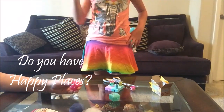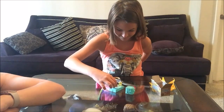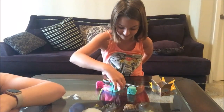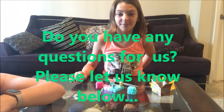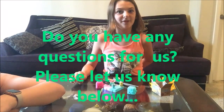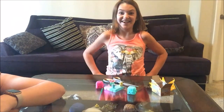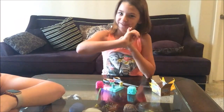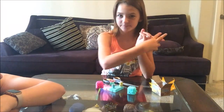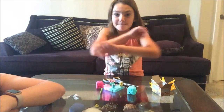Do you have any of the Happy Places yet? Because we would love to know. In an upcoming video we're going to answer some questions, so if you have any questions you'd like to ask me or Hailey, put them down in the comments and maybe you'll be a lucky person and get your question answered! Please like, subscribe, and comment of course. We'll see you next time! Bye!